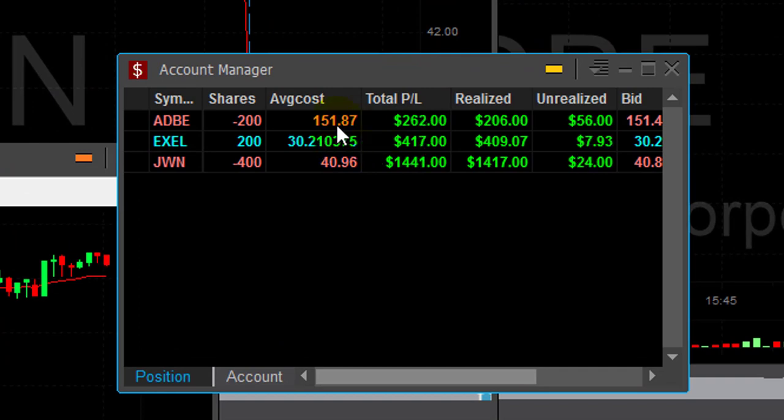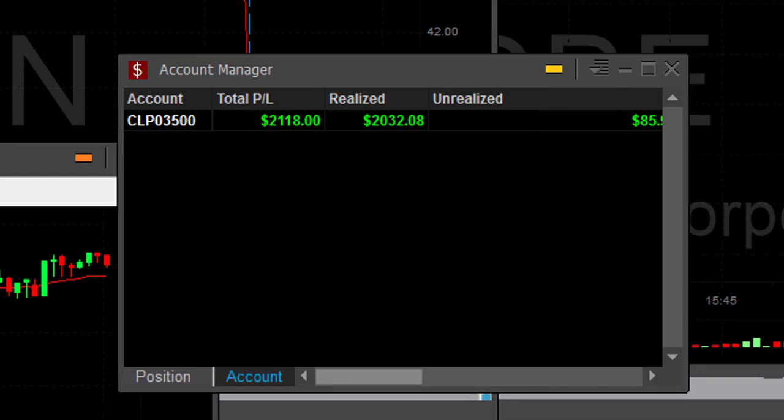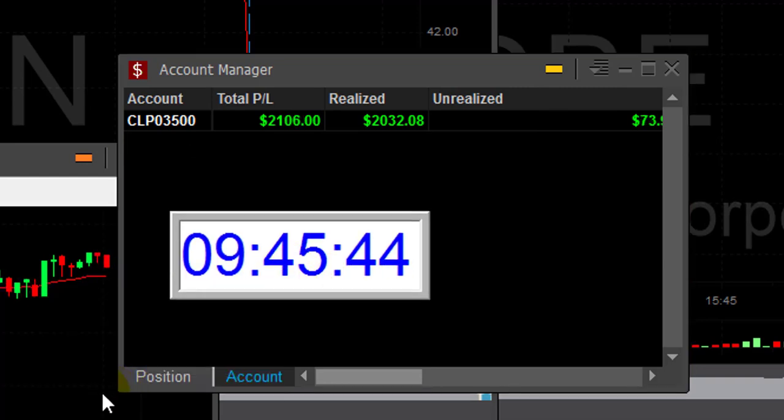Adobe worth a little bit more than $200, Excel $400, and JWN $1,400. So I'm doing good for a start — just 15 minutes into my trading day. I start my day and my week with three winners, up $2,100, just 15 minutes. And I did promise you a special announcement, so here it comes.